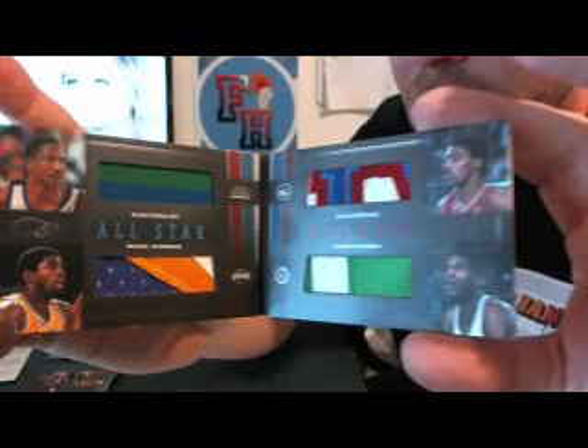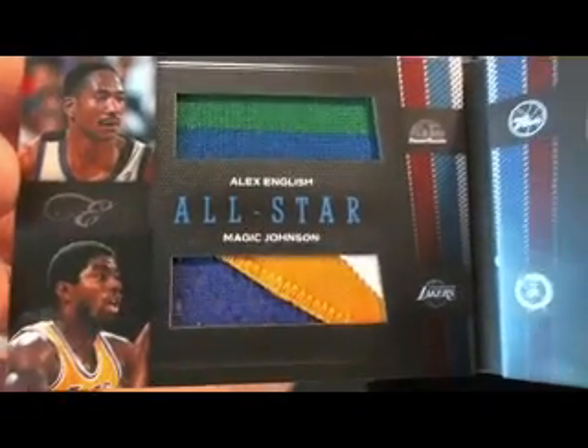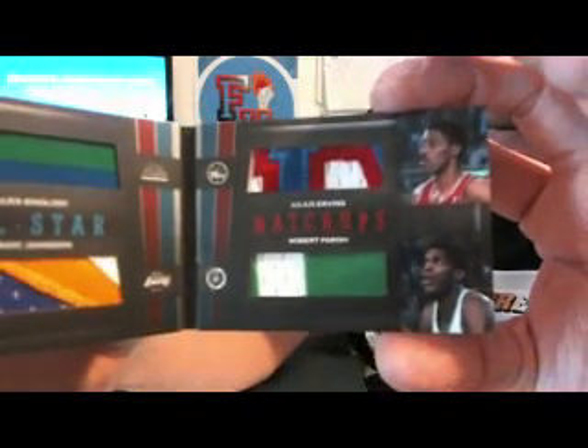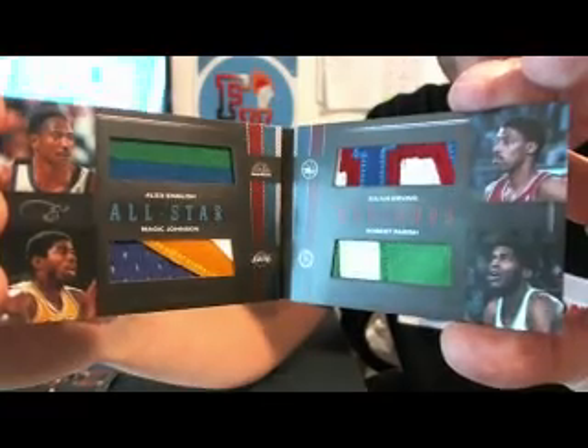And the all-star book is going to be... Holy — look at that thing. Wow, sick. Over here you've got Alex English for the Denver Nuggets — two color. Magic Johnson three color for the Lakers. Really nice looking Dr. J for the Sixers. And a Robert Parish for the Celtics. That is awesome.